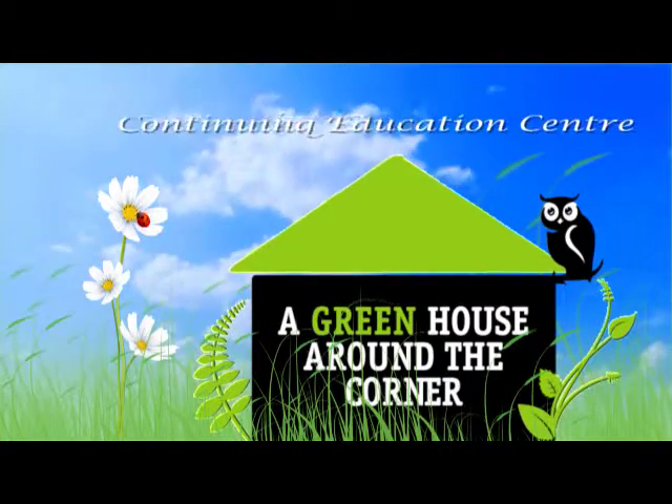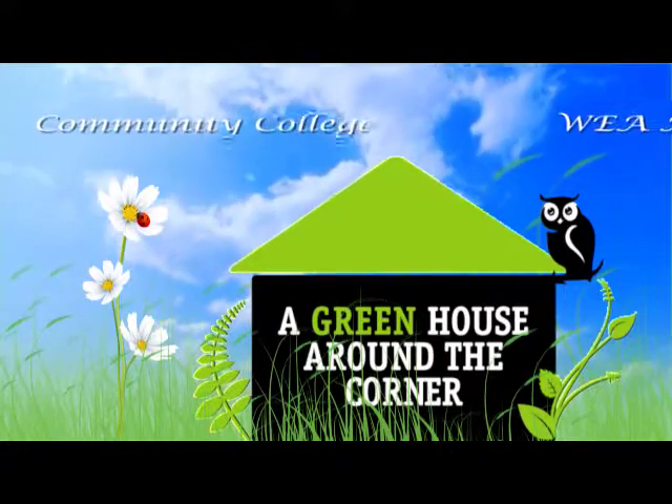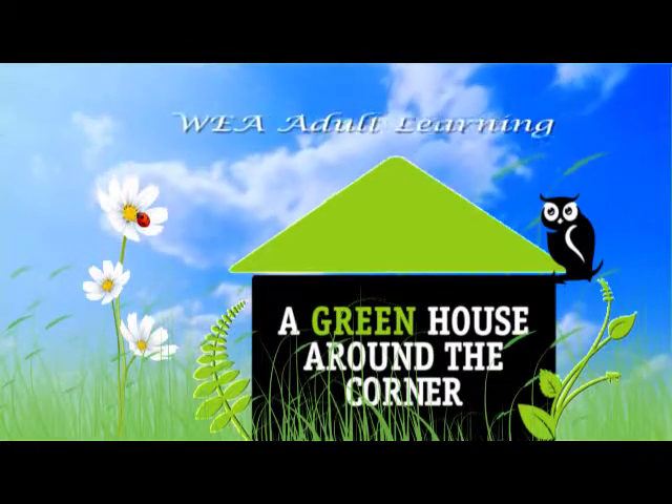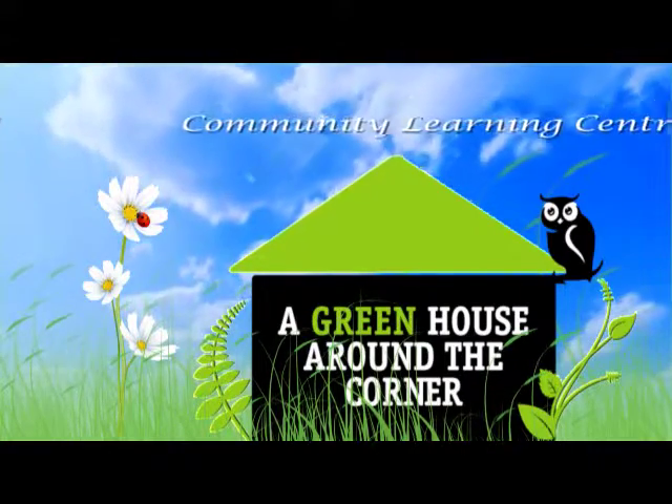In a greenhouse around the corner, finding energy solutions — just around the corner is where it's all happening.